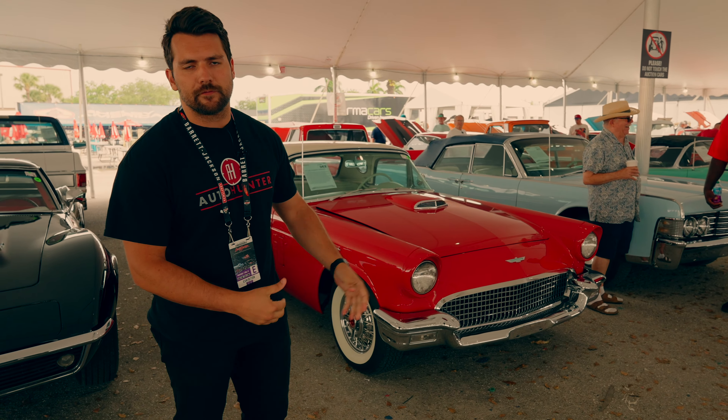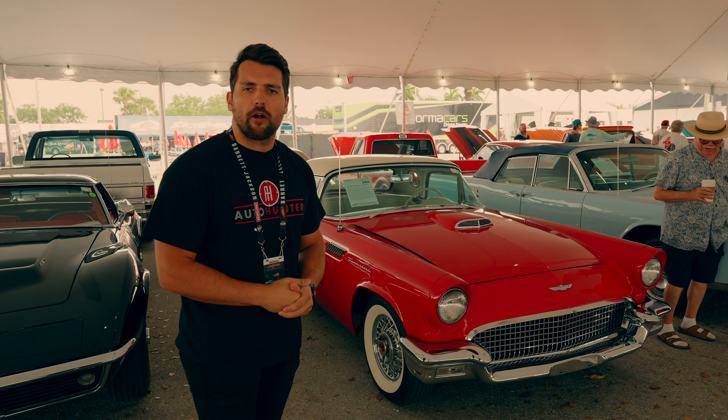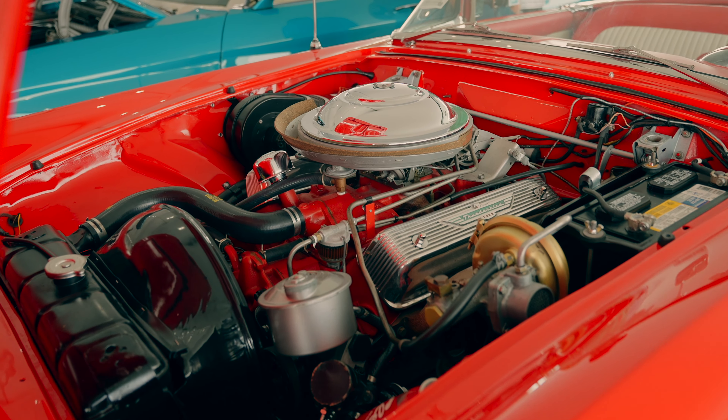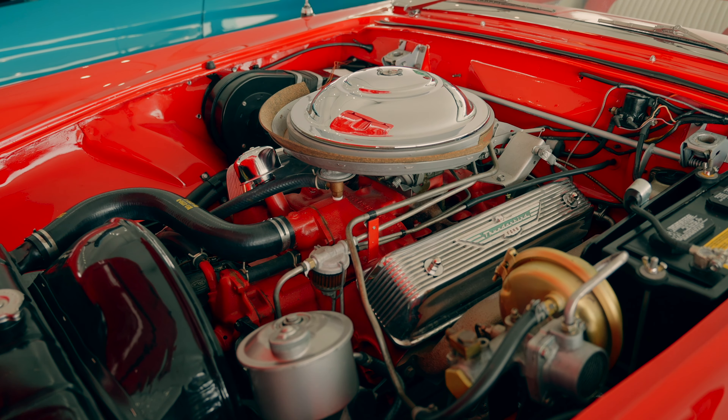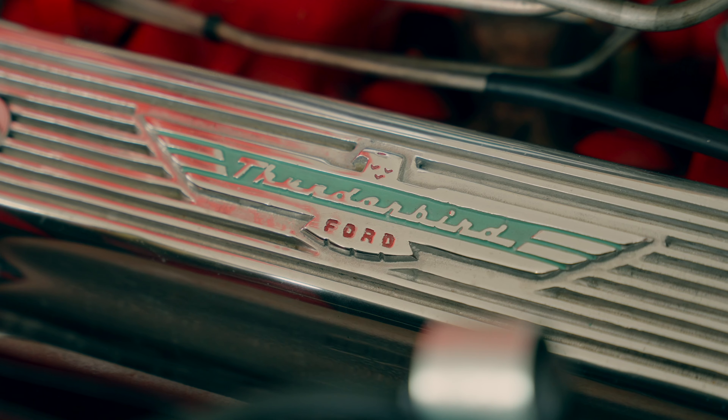This is a 1957 Ford Thunderbird. This one in particular is in red over beige. This car has the bigger 312 cubic inch V8 that you find in the engine — typically you'd see them often included with a 289, but this car is a bit more desirable in the sense of some of the modifications and options.